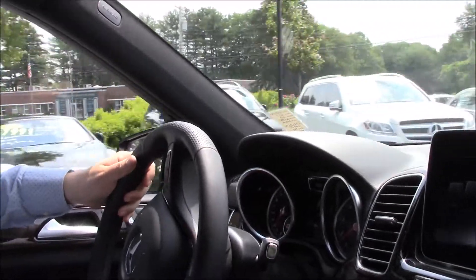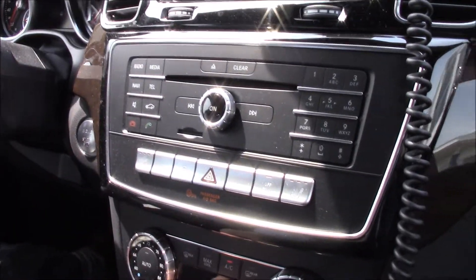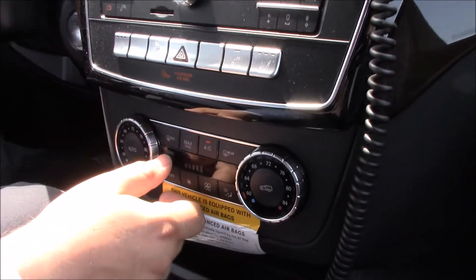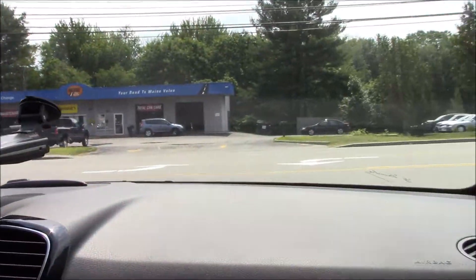Turn the air down a little bit. It's got dual climate control for his and hers. Alright, so let's take off.